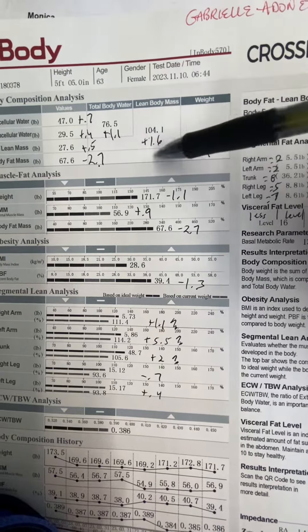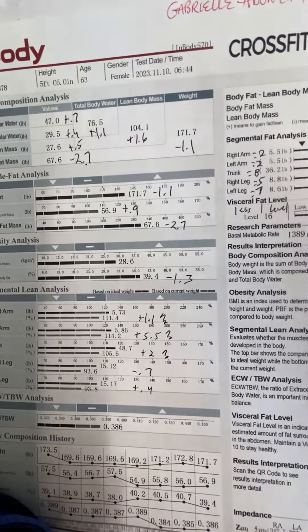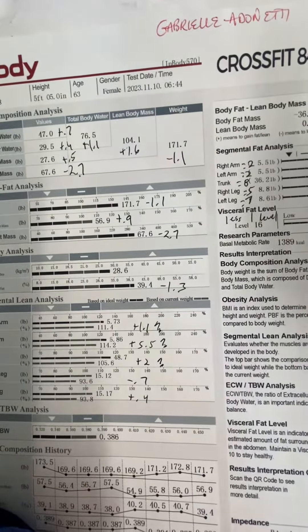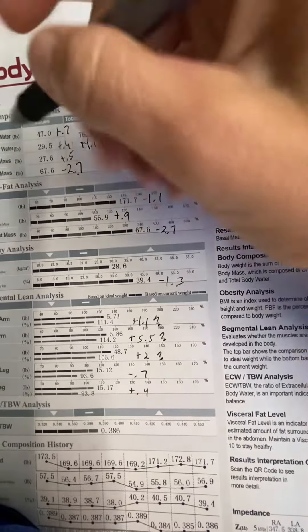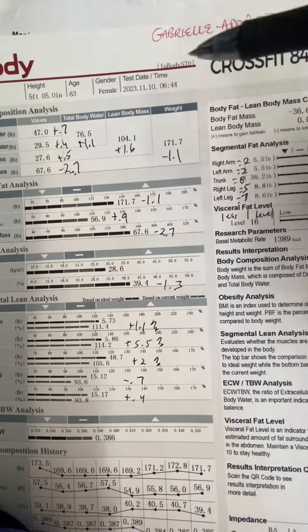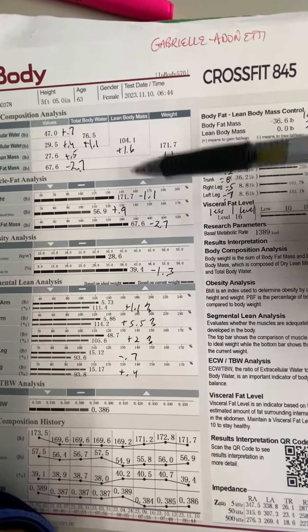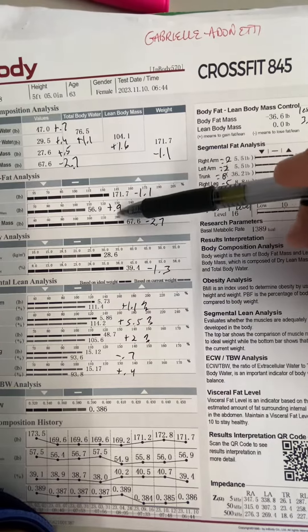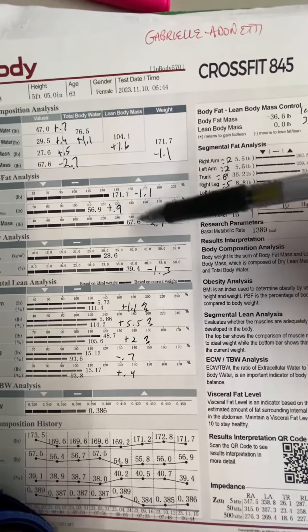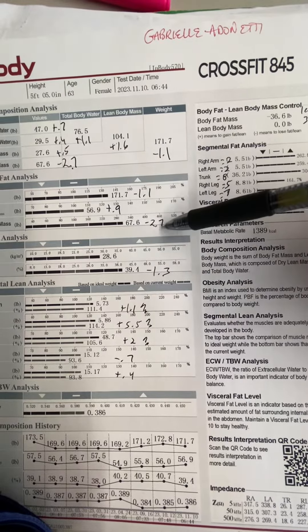Your lean body mass was up 1.6 pounds — water and the dry lean mass, the muscle cells together. And then you lost 2.7, almost 3 pounds of body fat, which is great since your last scan. I'm sure you weren't expecting to see that — that's awesome. So you lost 1.1 pounds of body weight, gained 0.9 pounds of skeletal muscle mass, and lost 2.7 pounds of body fat. Really good.